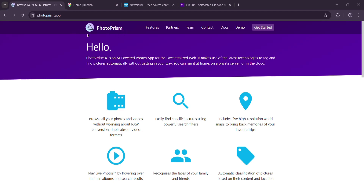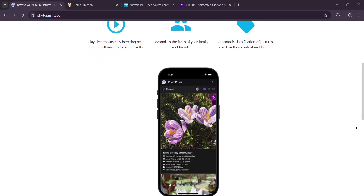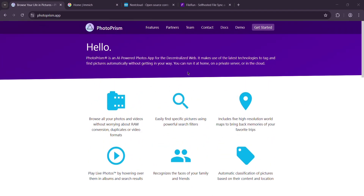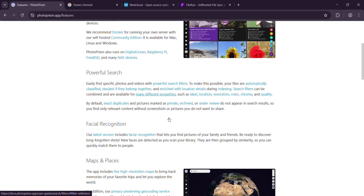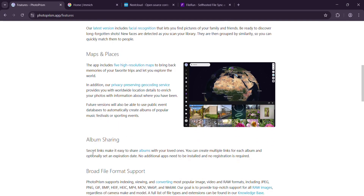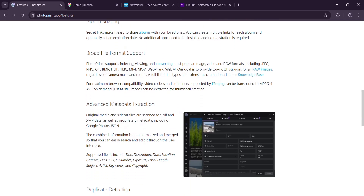First up, PhotoPrism. This is an open-source gem built for photo lovers who want privacy and power. You host it yourself — maybe on a home server, a NAS, or even a Raspberry Pi if you're feeling scrappy. PhotoPrism's big claim to fame is its AI smarts. It auto-tags your photos — think sunset, dog, or birthday — and it's got facial recognition to group pics of your friends and family.